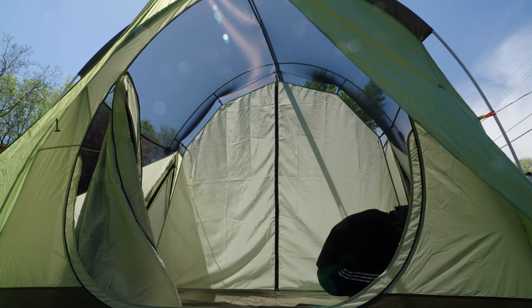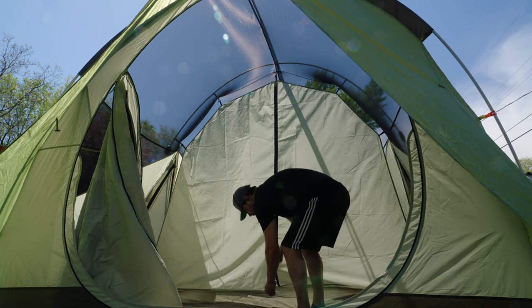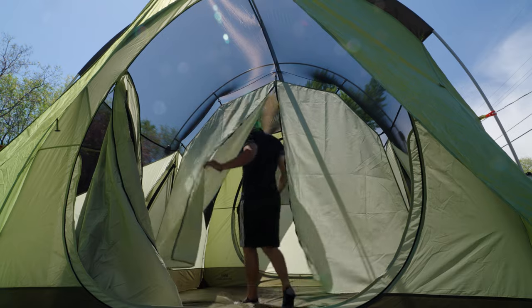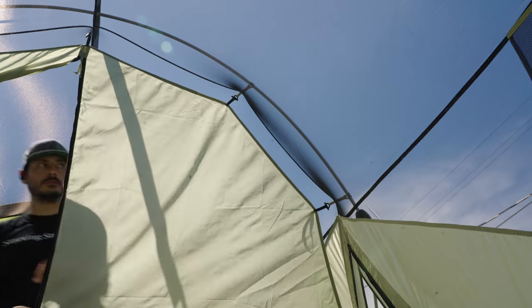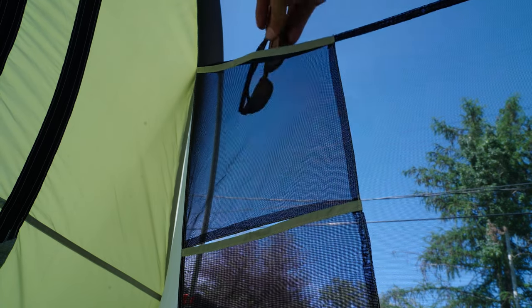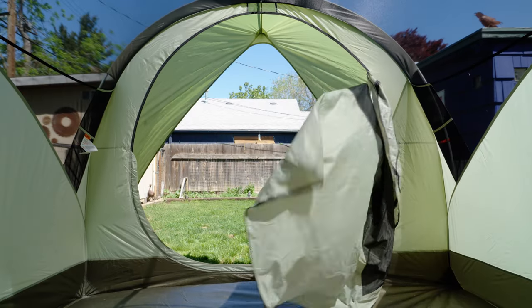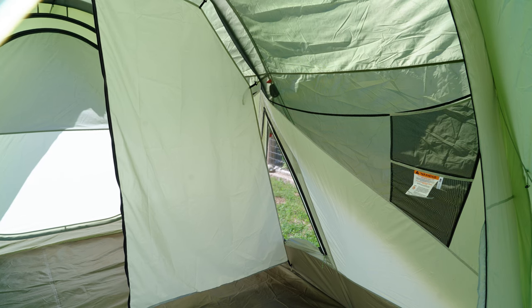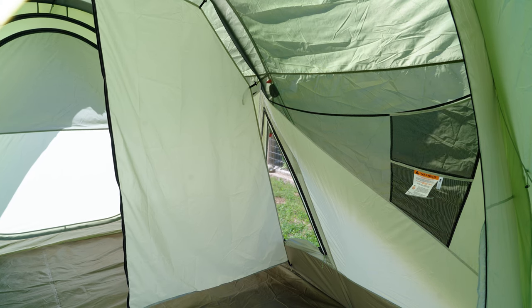There is a way to separate the tent and make it two rooms. You'll still be able to hear each other, but separating the rooms and having a little bit of privacy is nice. There's plenty of storage space, plenty of pockets to put things in, and plenty of eyelets to hang up lights. Two doors mean that if you do separate the tent, you don't have to interrupt the other person — you can access your own side from your own door.